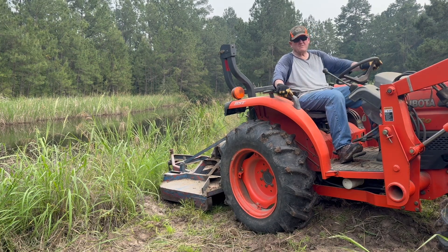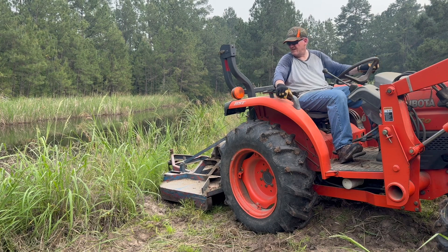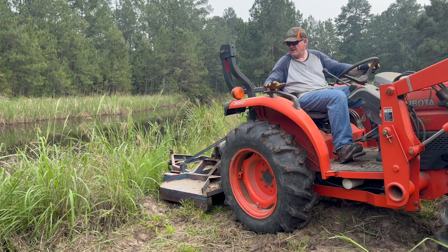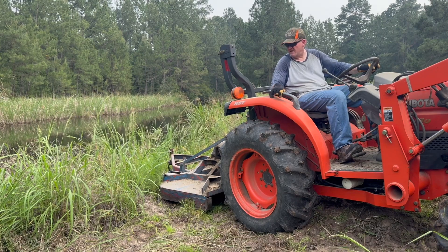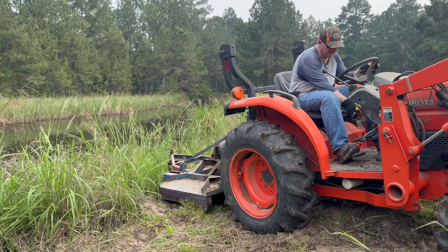Some of that grass is about four feet high, so I've got a swath cut now. I can kind of see what I'm doing, and now I'm going to go ahead and back this thing in here and see if I can do some damage to this vegetation that's right on the shoreline.